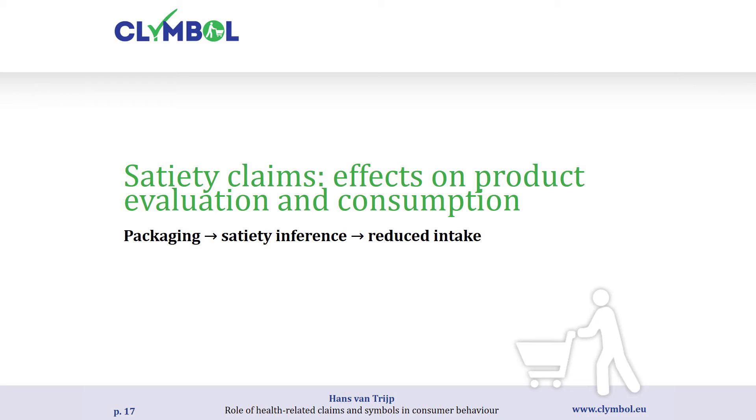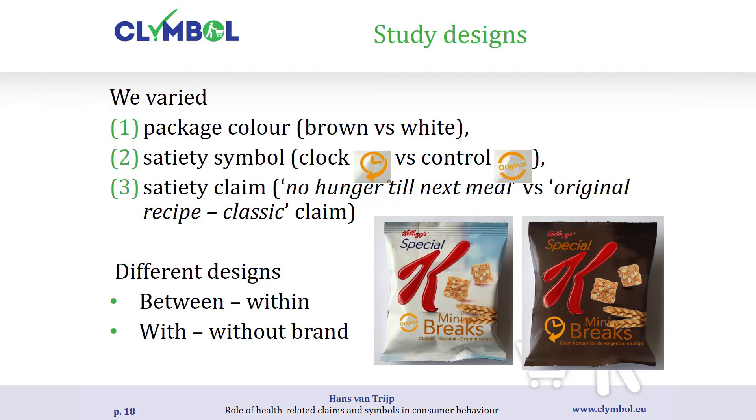The first consumption study looks at satiety inferences. If packaging has cues that make people infer this is a product with high satiating value, that should actually help consumers reduce intake — in that sense claims can help reduce consumption. We manipulate different packages, varying packaging colour, a symbol (a clock to trigger the idea it keeps you full for longer), and a satiety claim ('no hunger to the legs'). We assume consumers make inferences about satiating value and hoped this would manifest in consumption.